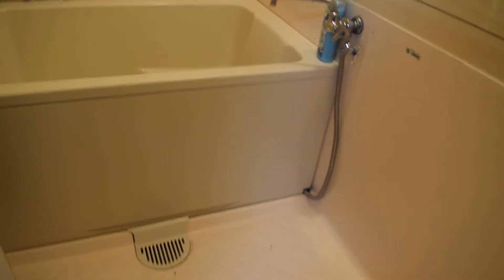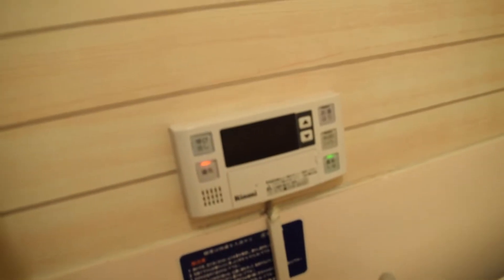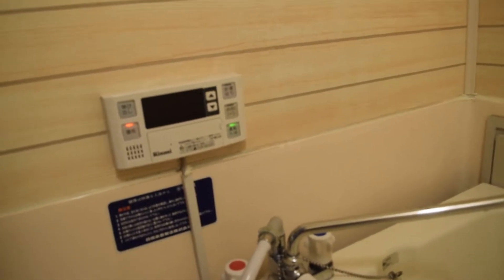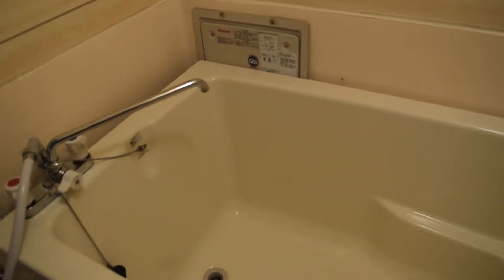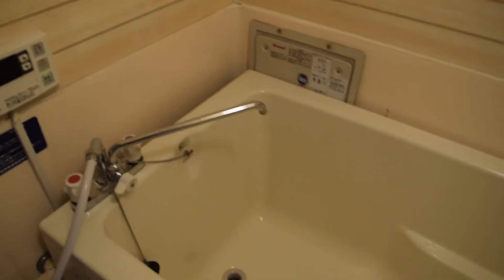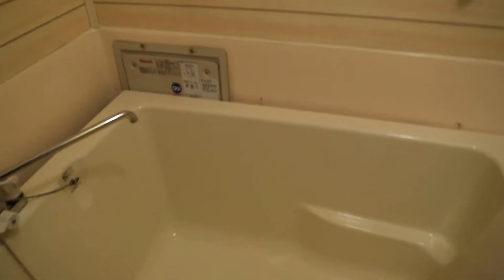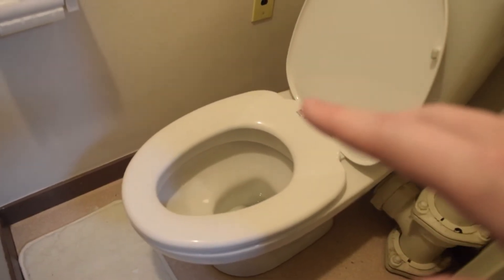One of my favorite parts of this apartment is the shower. In Japanese apartments the shower area is usually one big wet room. You can set the temperature of the water and it stays consistent throughout your whole shower — it doesn't get cold — which is really nice. There's also a button to automatically fill up the bathtub, and the water stays at whatever temperature you set it to, which is great.